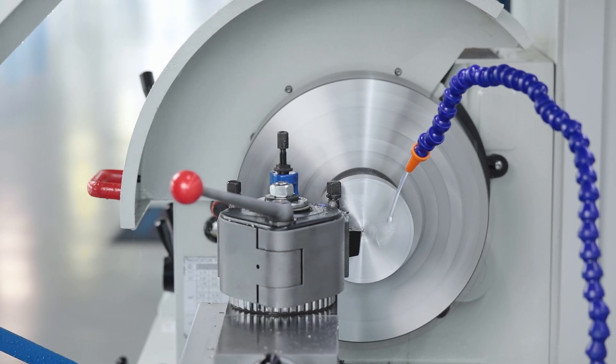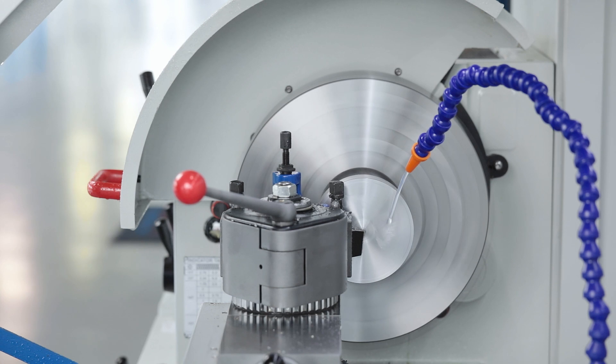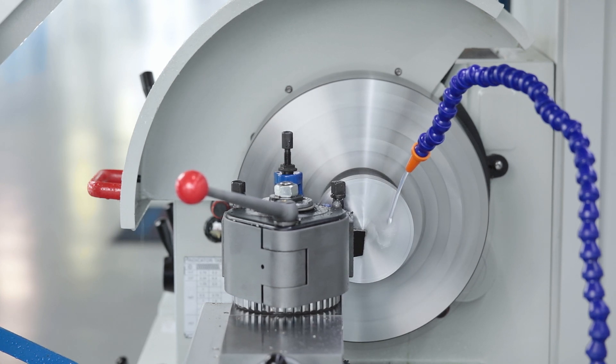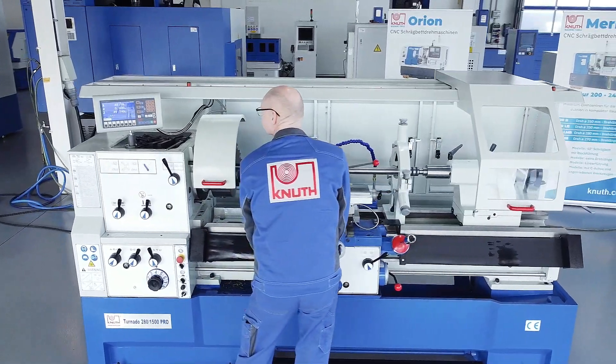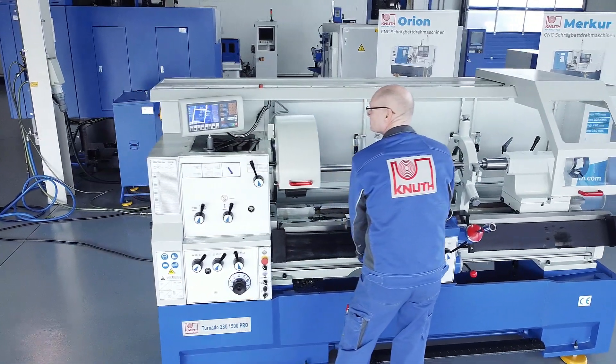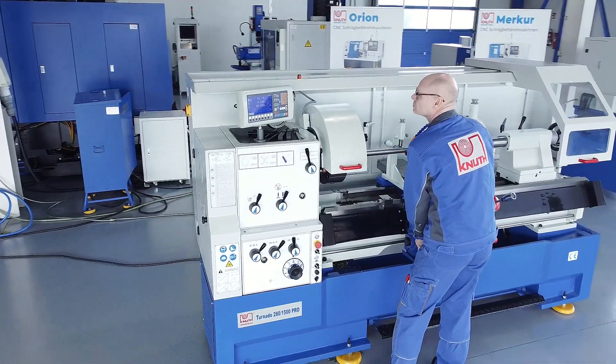The entire Tornado series meets all the requirements of modern conventional universal lathes and offers a choice of three equipment variants, two centre heights, and three different centre distances. Contact your nearest Knut representative today to find out the best solution for your business.